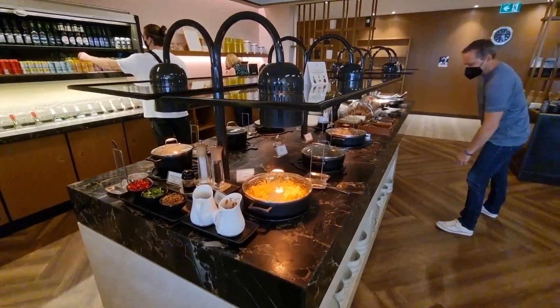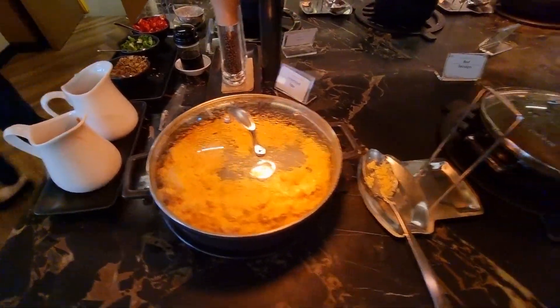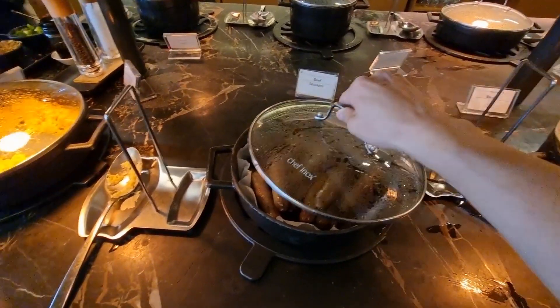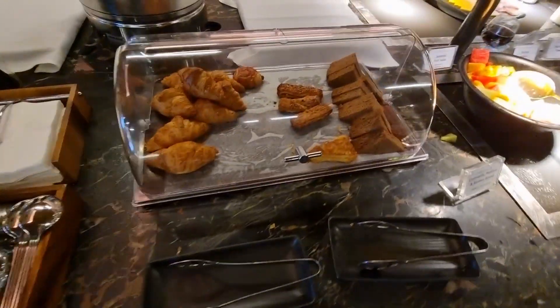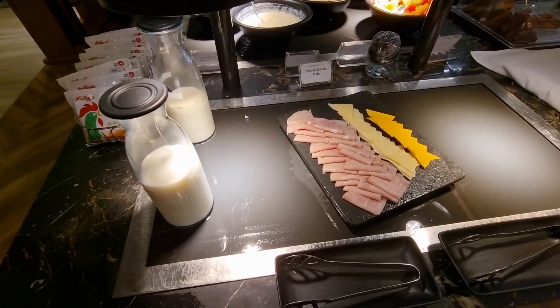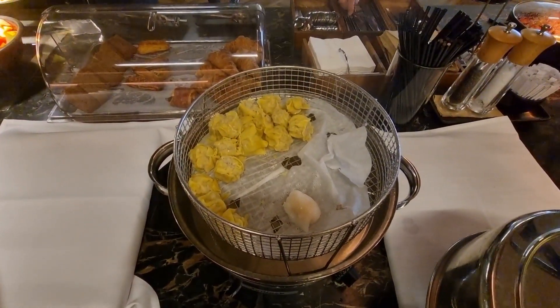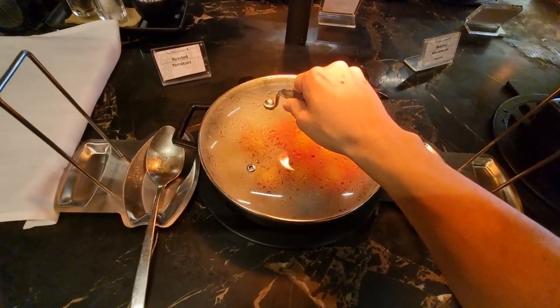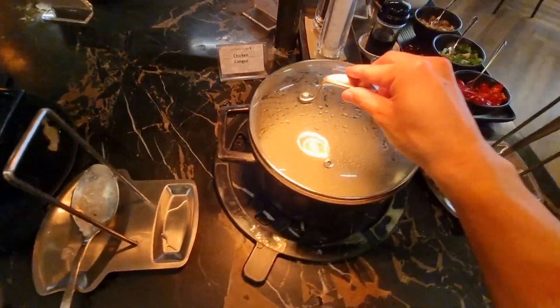The ambience is still really nice as usual. Let's check the food: there's scrambled eggs, beef sausages, bacon, cutlery, croissants, fruit, and muesli. Over here we have the ham and cheese plate. And they have a yum cha selection — if we open it up, there's ha gao and siu mai, roast tomatoes, mushrooms, and chicken congee.